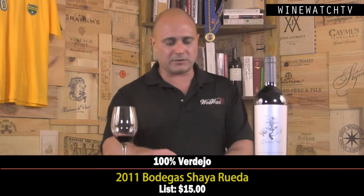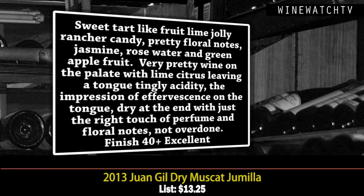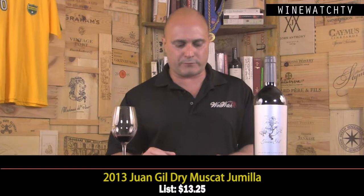The Juan Gil Dry Muscat from Jumilla is up next. This one has a sweet-tart component to the bouquet — lime jolly rancher candy fruit, pretty floral notes of jasmine and rose water. A really interesting nose from Muscat, which is an aromatic varietal. Very pretty wine on the palate — that lime citrus leaves your tongue tingling and salivating for food, with the impression of effervescence. Lots of nice fruit but dry at the end with a touch of perfume and floral notes but not overdone.